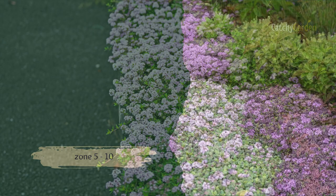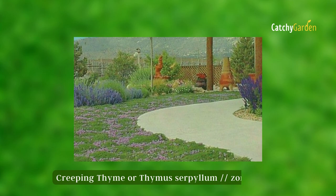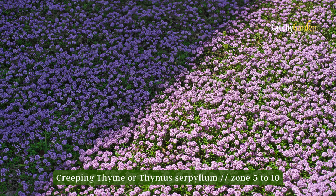Number eight: Creeping Thyme. Known for its fragrant foliage and lovely purple flowers, this decorative herb is perfect for use as a ground cover along walkways and edging pavers on patios and terraces. This ground cover may survive in either full sun or moderate shade. When planting, loosen the soil and remove any weeds you find. Then water the area thoroughly before inserting plugs or sowing seeds. They thrive in climate zones 5 to 10.